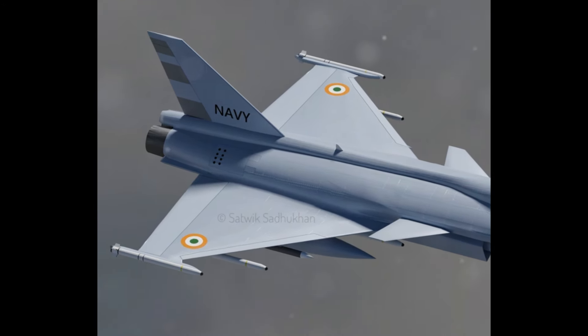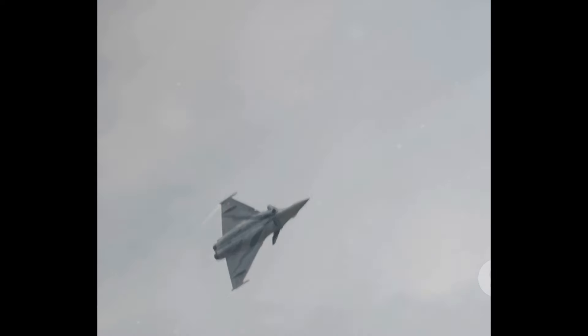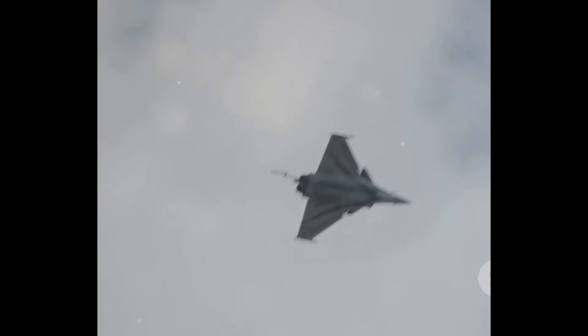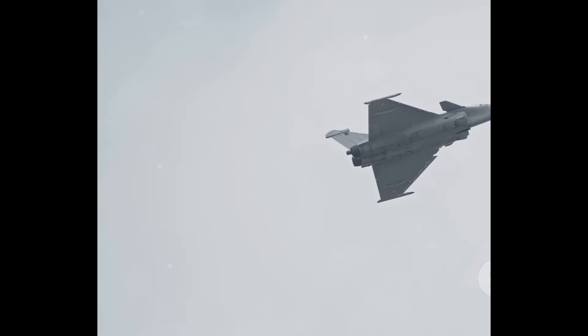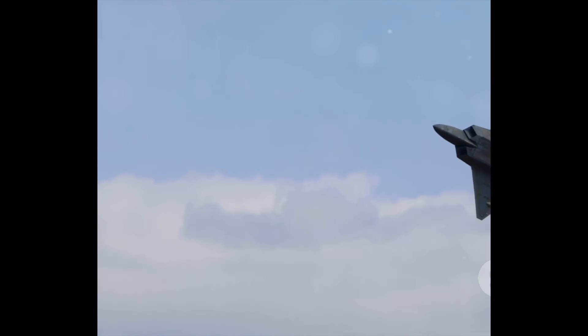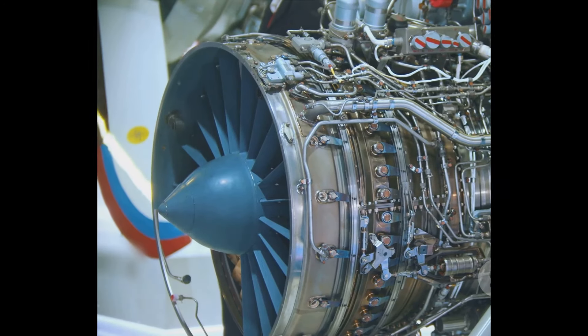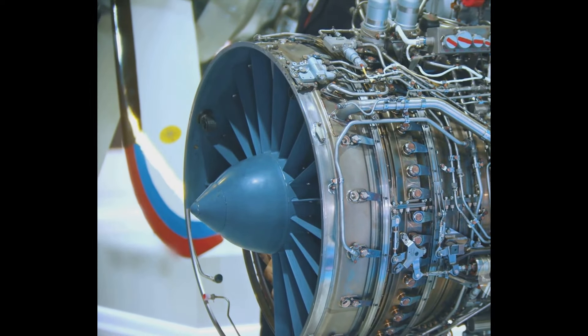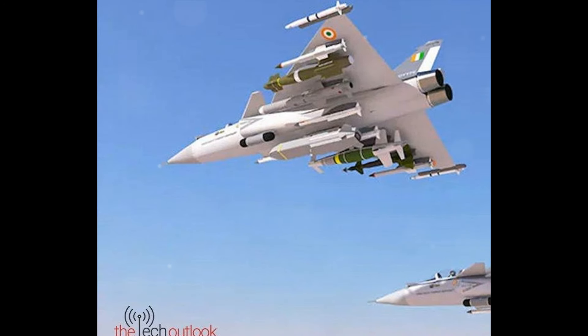The TEDBF is currently in the development phase, with the first prototype expected to make its maiden flight in 2025–26. This state-of-the-art fighter jet is being carefully crafted with precision and expertise by DRDO and Hindustan Aeronautics Limited. The development of a twin-engine naval fighter jet requires not only advanced technological know-how, but also a deep understanding of the unique needs of naval aviation. The production phase will follow successful development and testing, with HAL responsible for production at an expected rate of around 10 to 12 aircraft per year, ensuring a steady reinforcement of India's naval air power.